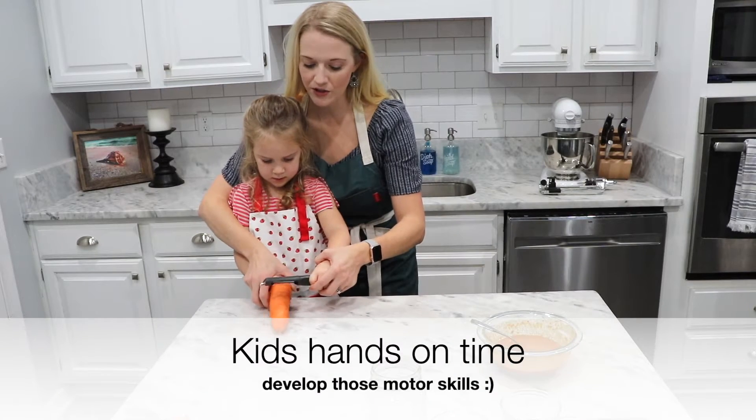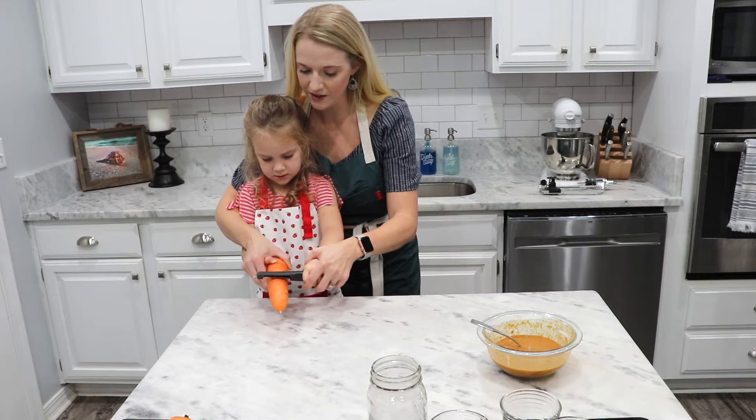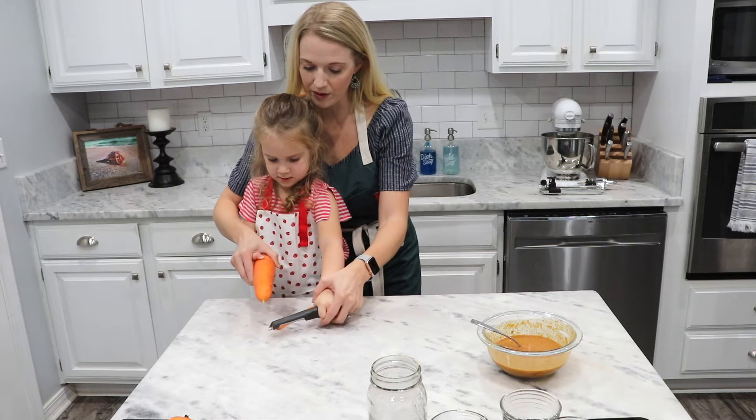This is a good learning opportunity — anytime kids can do this, they kind of get those fine motor skills ready. You hold it under the carrot then push it away from you.